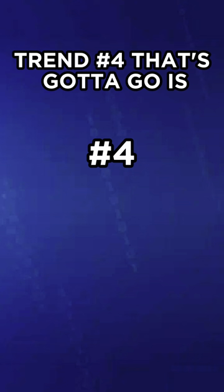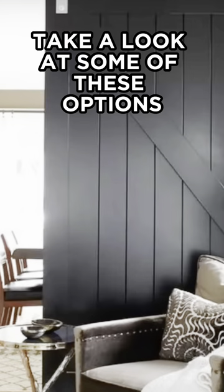Trend number four that's got to go is that barn door style sliding door. Take a look at some of these options.